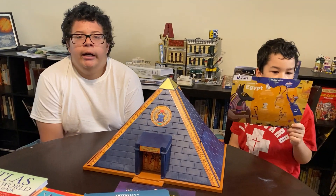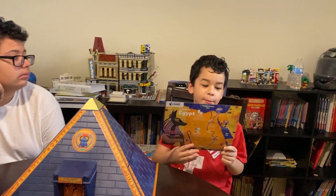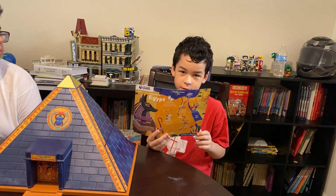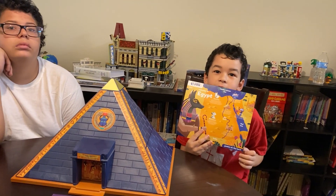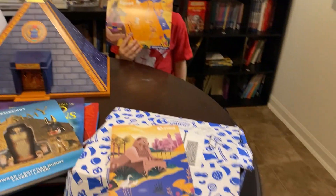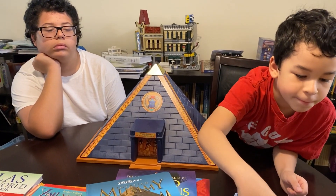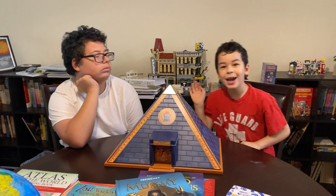Wait — on number four of this Yum Yum Box, there's actually a choice! That'll be interesting — I can't wait to find out what it is, but we have to go through three foods first. Why don't you put down in the comments what you think the food choice is in our Egypt Yum Yum Box. Until next time, we'll see you later — bye!